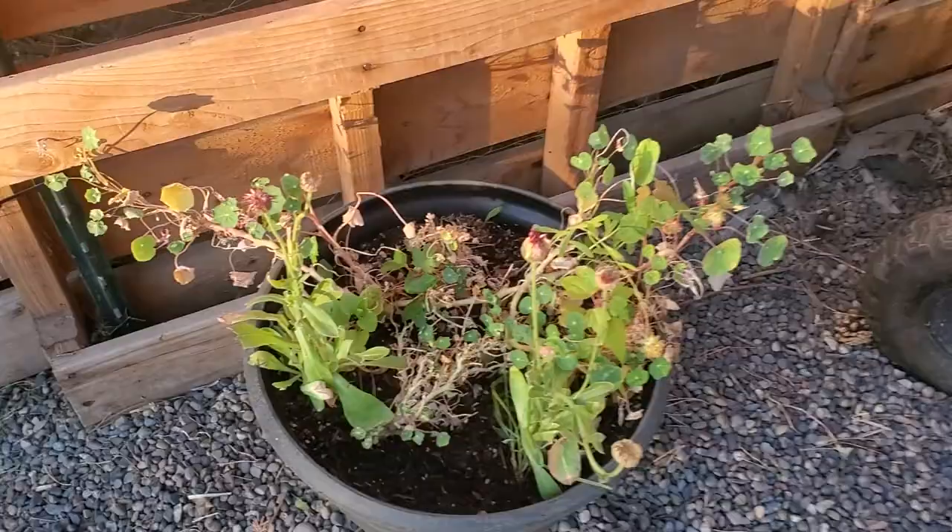Welcome to Wild Ginger's Urban Homestead. We're going to take a little walkthrough of the garden and I'm going to show you what's going on.